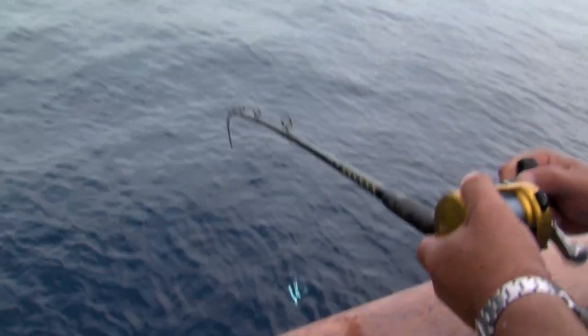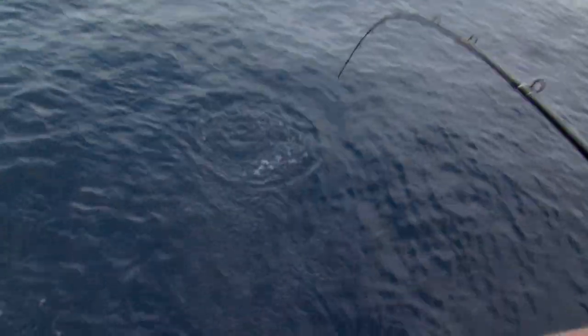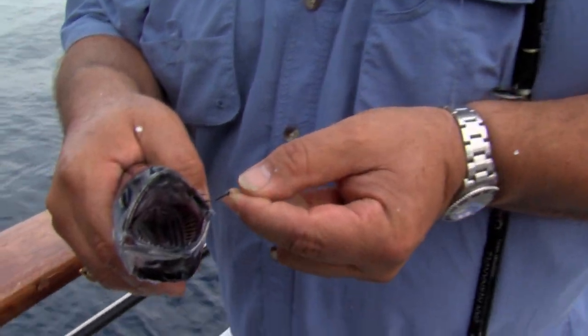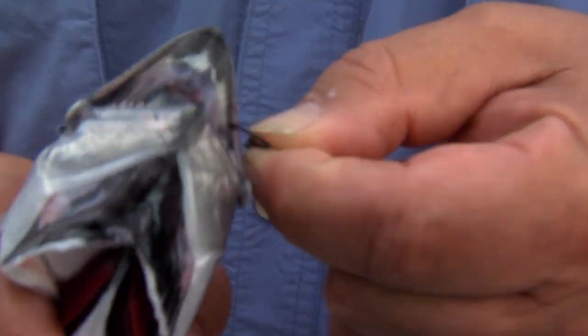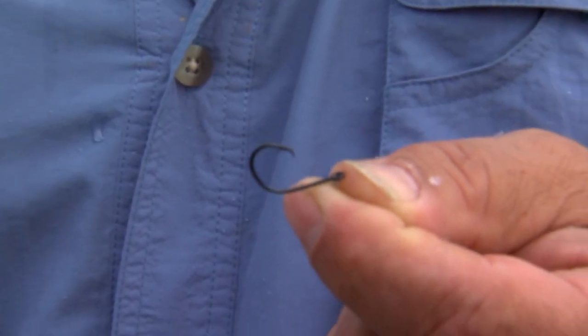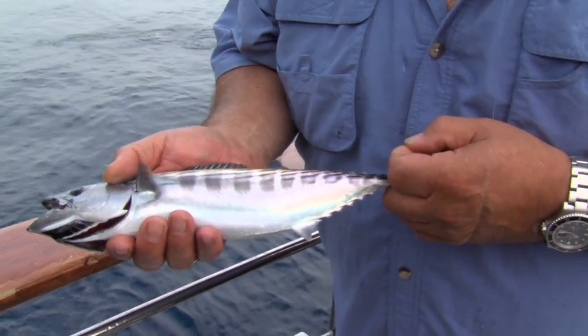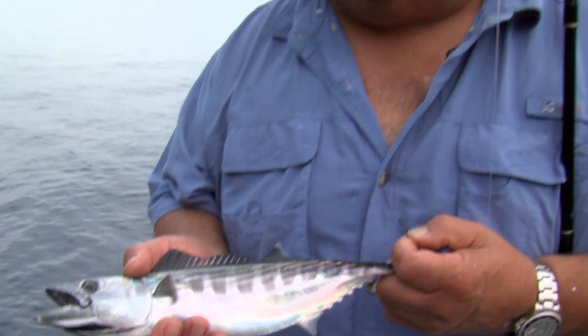It's pretty wide open on these bonita. The limit's five per person, so it's not going to take us long to get a limit. Right now we have really small live bait, so I'm using a very small thin wire hook and a circle hook. That way in case there's some barracuda mixed in, I don't have to worry about cutting my line. Bonita is the bottom end of the tuna family, so really we could say we're tuna fishing right now. Let's take a little break from the action here aboard the Gale Force, go to the tackle box and give you a look at the gear we're using for today's trip.